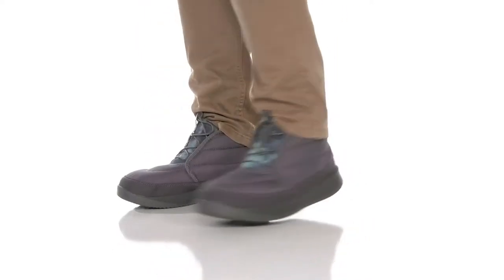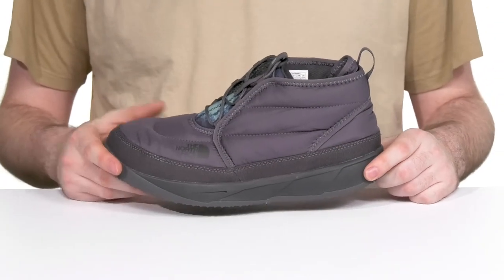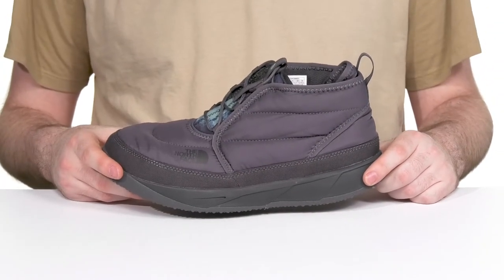Stay comfortable when you're on the go during those cold months in this great look from the North Face. This silhouette was made with eco-friendly recycled PET ripstop on its upper.